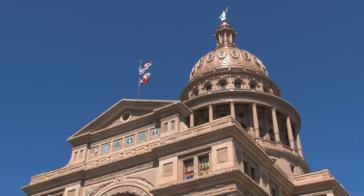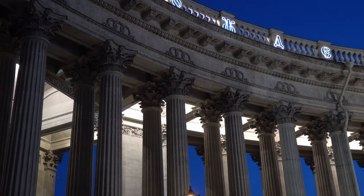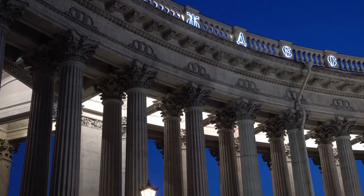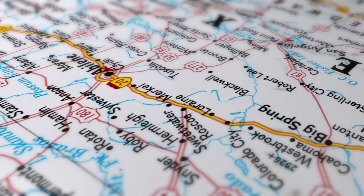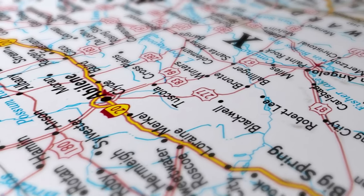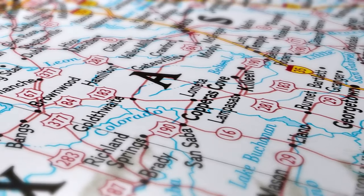Temple, Texas is a charming city in the heart of Central Texas. With its rich railroad history, outdoor recreation opportunities, and fantastic local cuisine, Temple has something for everyone. In this video, we'll look at some of the top attractions and activities in Temple that you will want to experience on your next visit.